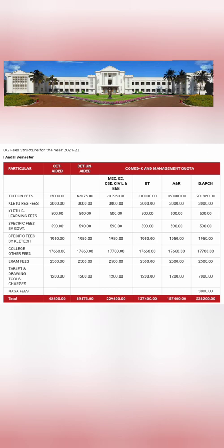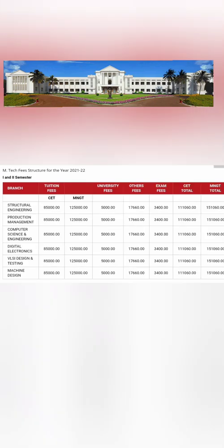For COMEDK, the fee structure for Mechanical, CSE, ECE and similar branches comes to approximately 2,29,400 rupees all together. For Biotechnology it is 1,37,000, for ANR it is 1,87,000, and for BR it is 2,38,000. Management quota fees are approximately 3.5 to 4 lakhs per year, with CSE being around 5 to 5.5 lakhs, though seats are very limited in those branches.